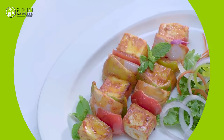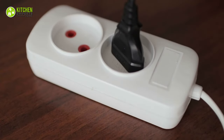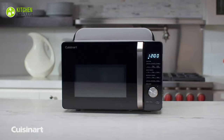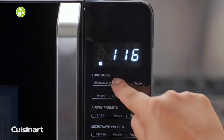With a convection oven, you can get ones with gas or electricity power sources, meaning you have the ease of cooking according to your preferred power source. On the other hand, a microwave oven only has an electric power source, which is a drawback if you prefer using energy-efficient cooking appliances.